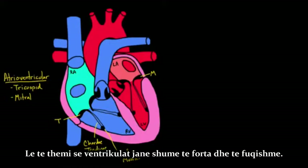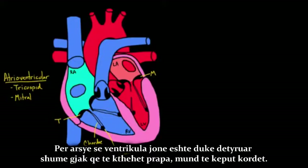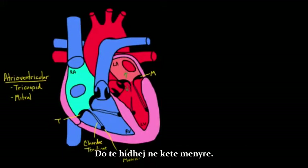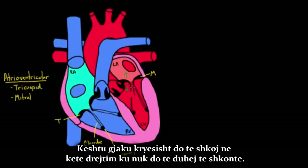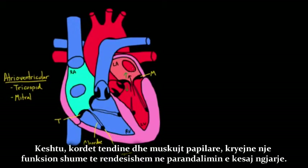Let's say our ventricle is too powerful and it breaks one of these chordae tendineae — it just snaps the cord. What would happen? The valve would start flipping back and forth, and on the next heartbeat blood would start going the wrong direction, because the valve can't maintain a nice tight seal. Blood would flow backward when it wasn't supposed to. The chordae tendineae and papillary muscles do a really important job preventing that from happening.